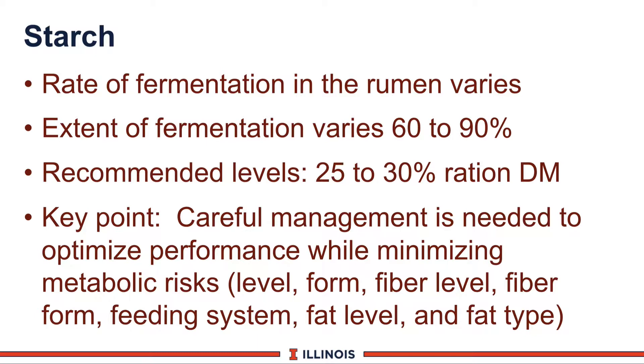The major NFC source in dairy cow rations is starch. The rate and extent of fermentation will vary greatly depending on the source of starch and how it's processed. A range of 20 to 30 percent total starch is commonly recognized, and many recommend 26 to 27 percent total starch in ration dry matter. Corn silages in Illinois can vary from 14 to 50 percent starch, so careful management is needed to optimize performance while avoiding metabolic disorders. We have to consider starch level, form (such as processed corn silage or steam flaked corn), fiber levels, fiber forms, and how we feed the cow—component fed or total mixed ration. Fat can also have a negative effect if it's too high, especially unsaturated fat, so we must manage everything, not just the starch level.